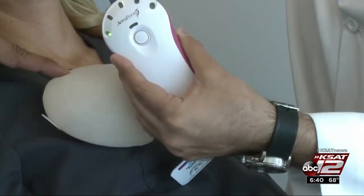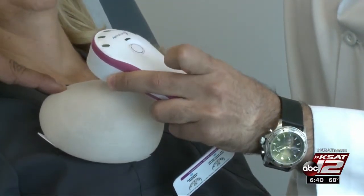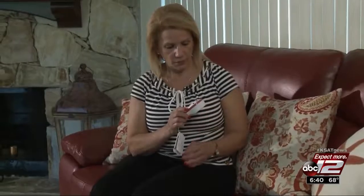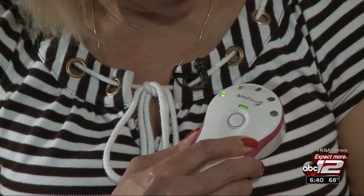Using a Bluetooth device and a controller preset by the doctor, the patient administers small amounts of compressed CO2 into the expander three times a day. Patients control the size they want to expand from the comfort of home.